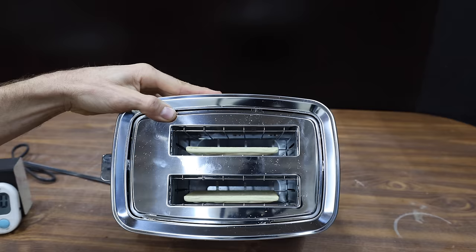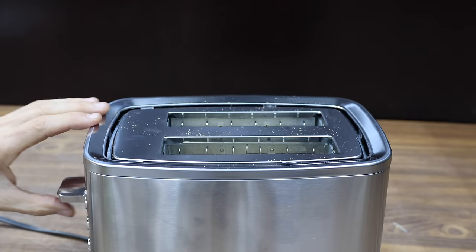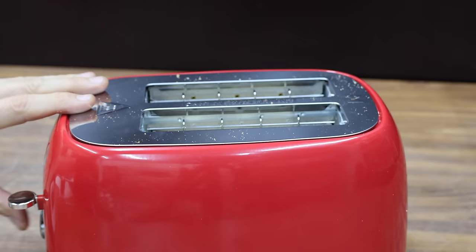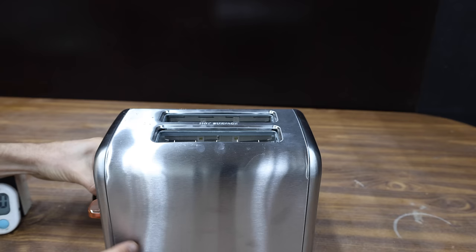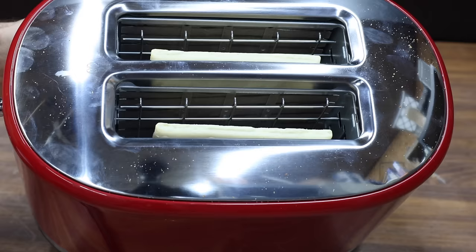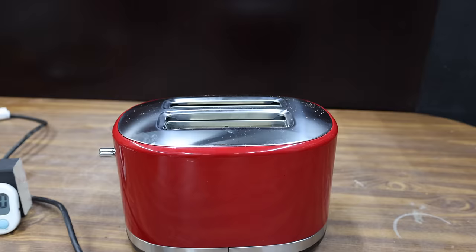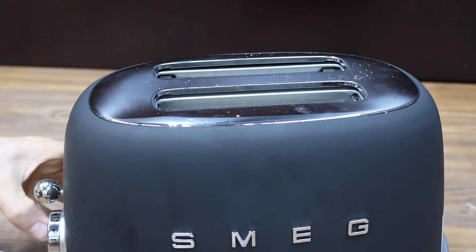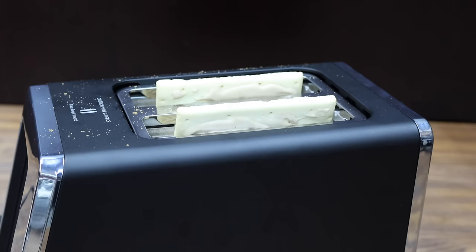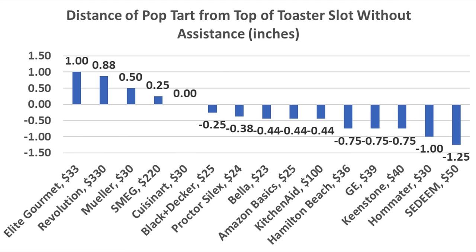The Mueller performed the best yet, lifting the toast about half an inch above the toaster slot without any assistance — though that's as high as it goes even with help. The Elite Gourmet has plenty of strength, with the Pop-Tart about an inch above the toaster slot. The Hamilton Beach left the Pop-Tarts 3/4 of an inch below — even with assistance, only about a quarter inch above. The GE also struggled at 3/4 of an inch below, but with some assistance the Pop-Tart is about 3/4 of an inch above. The Kingstone is also 3/4 of an inch below, reaching 5/8 of an inch above with help. The Sedim is not well designed for smaller items — 1.25 inches below the top; lifting the lever brings the Pop-Tart just about even with the slot. The KitchenAid left the Pop-Tart about 7/16 of an inch buried; with a little help, it reaches 7/16 of an inch above the slot. The Smeg has plenty of spring strength but limited range — only a quarter inch above, reaching 7/16 of an inch with assistance. The Revolution is well designed for smaller items, with the Pop-Tart starting and finishing at 7/8 of an inch above the slot without any assistance. Without assistance, the Elite Gourmet did the best job overall, allowing about an inch of clearance.